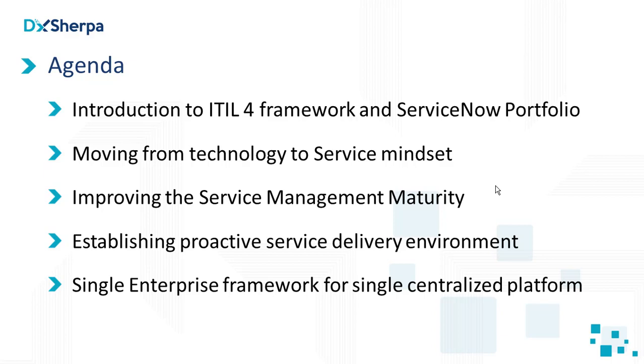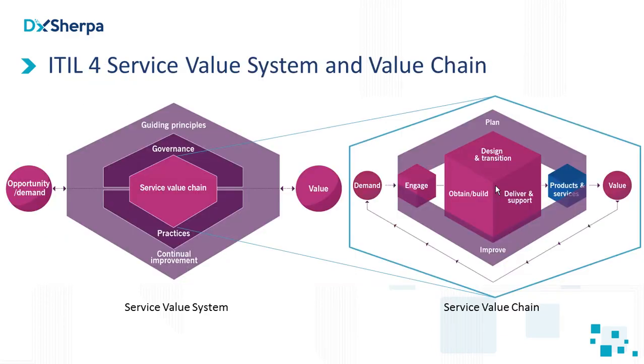We will see what different ServiceNow portfolio is there in the organization and what is the ITIL 4 framework and the new model they are coming up with. After that, we'll see how to move from a technology to a service mindset, discuss improving service management maturity, establishing a proactive service delivery environment, and ultimately the primary objective — how a single enterprise framework can be mapped over a single centralized platform hosting a number of solutions fitting different areas and practices.